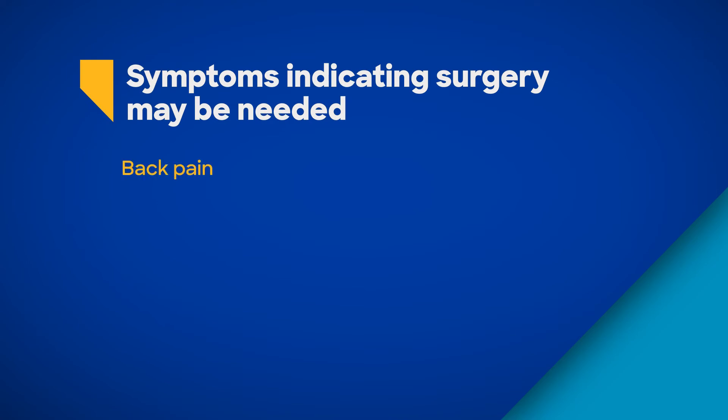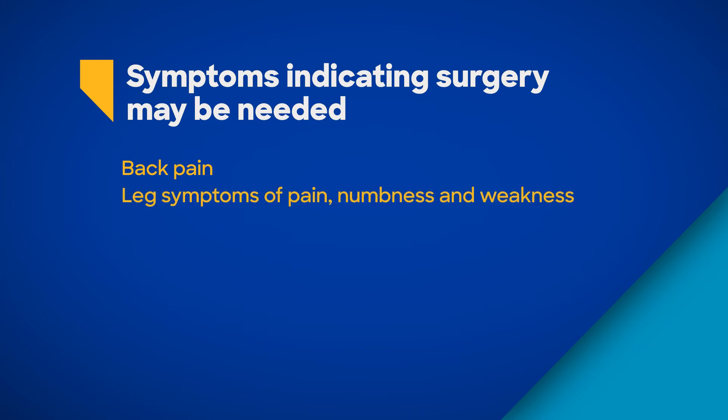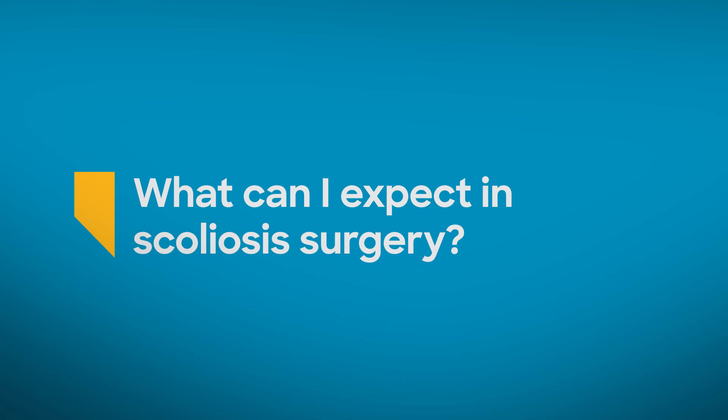The symptoms are generally back pain in the area of the spinal deformity and leg symptoms of pain, numbness, and weakness. Surgery for scoliosis can be very involved, and the amount of improvement it can make for a person — both from a symptom improvement and quality of life standpoint — is dramatic. The type of surgery is different for everyone, but much of the process is the same.